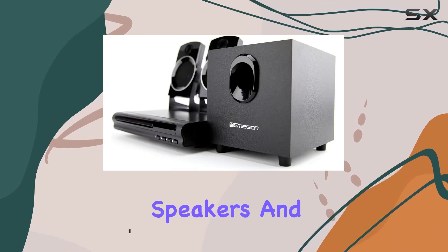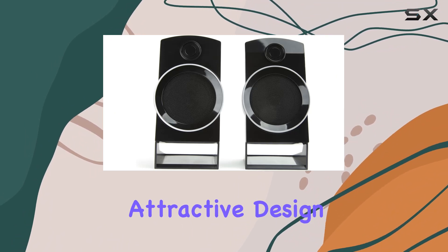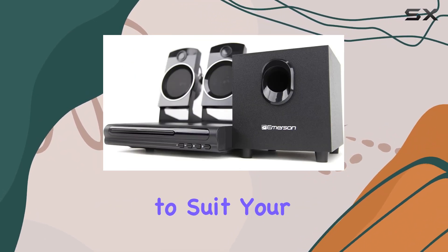The two full-range speakers and a dedicated subwoofer deliver rich audio, ensuring you don't miss a beat of your favorite movies. The slim and attractive design of the DVD player not only adds a touch of elegance to your entertainment setup but also provides flexible connection options to suit your preferences.